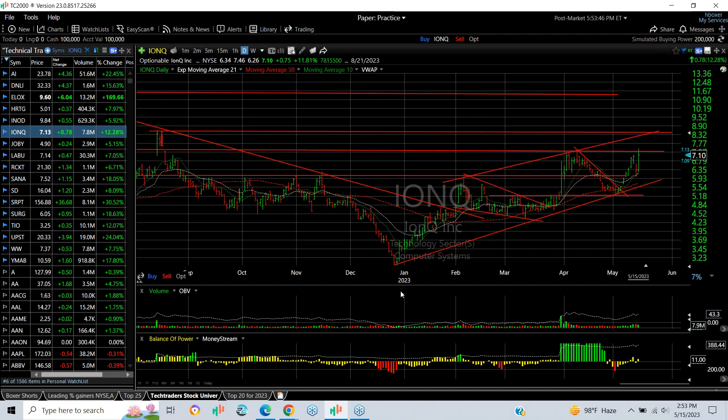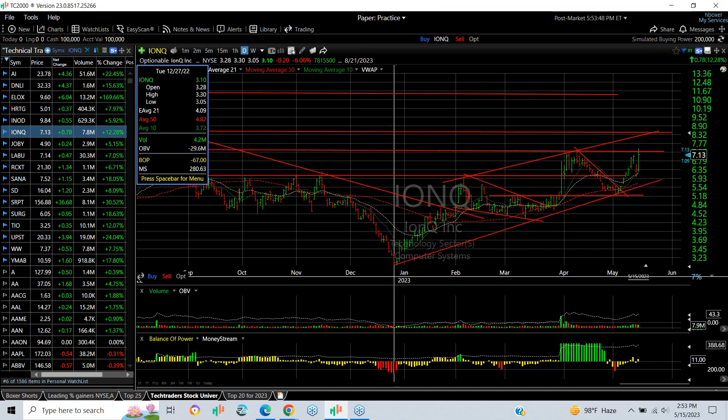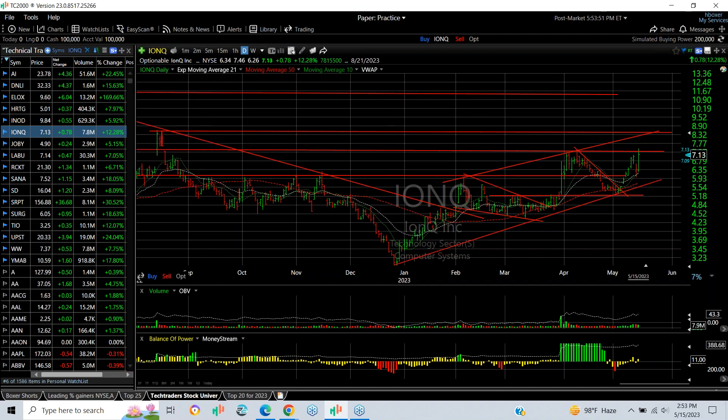IONQ is in the fifth wave up off the low — the December low was down around $3.05. It has more than doubled and today closed at $7.13, up another 78 cents or 12%. My target now is $8.50.